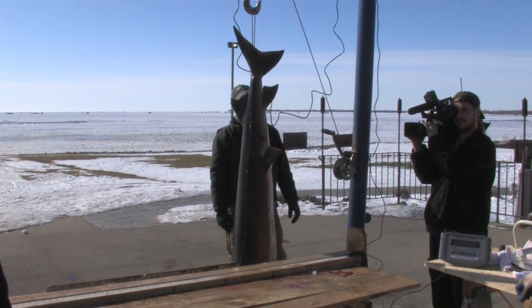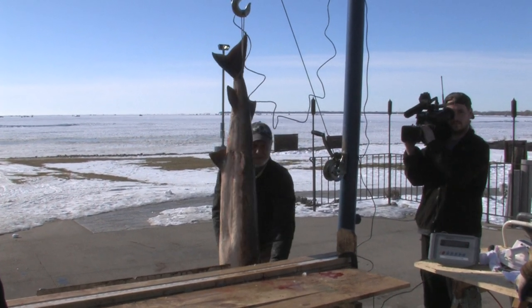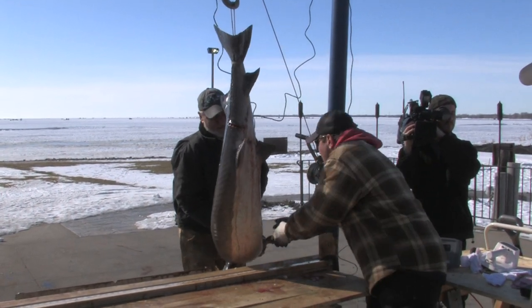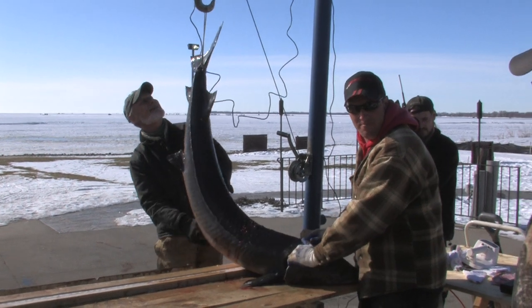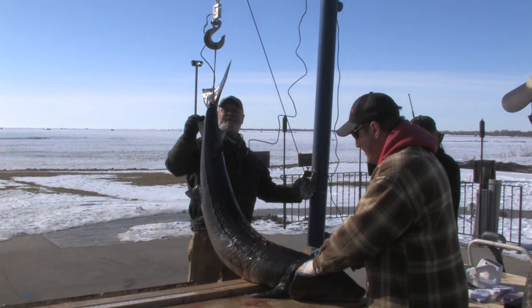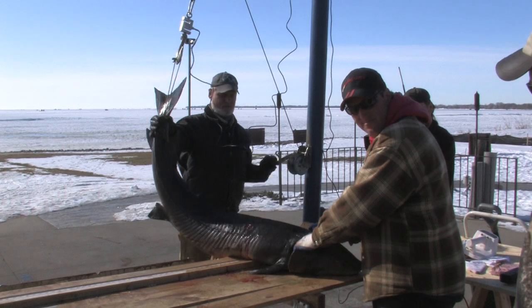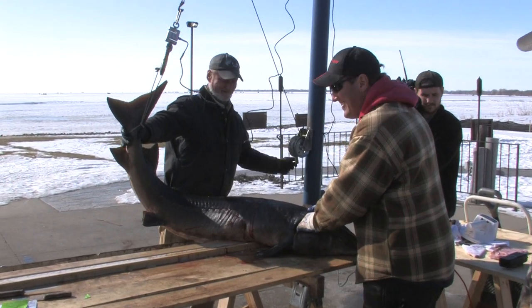Biggest one you ever got? No. Second biggest? Biggest fish I've ever seen in my life. What's the biggest you ever got? 93. I could have swore that fish was bigger than that. That's pretty big though. I'm happy with it, don't get me wrong.